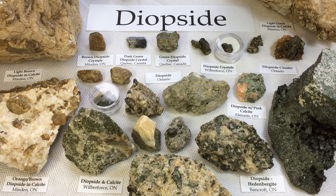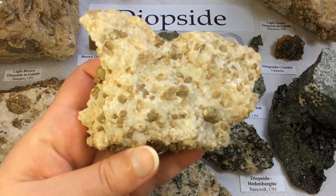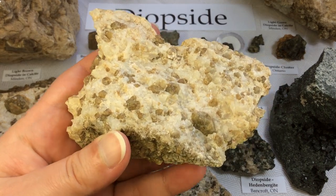A lot of the green material that you'll see mixed in with calcite is very much what we're able to find on some of my tours. However, I think I'm going to start with some of the maybe more odd colors of diopside that are from a private property. I'll start with this light brown diopside in a cream calcite, and this one is from Minden, Ontario.